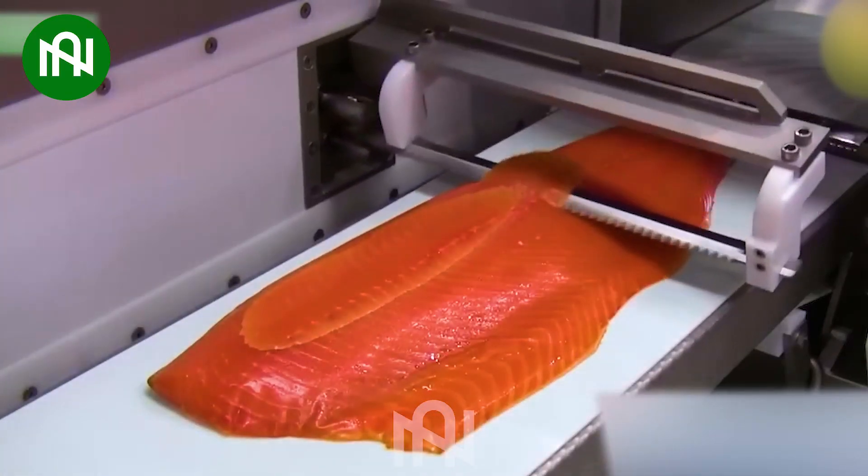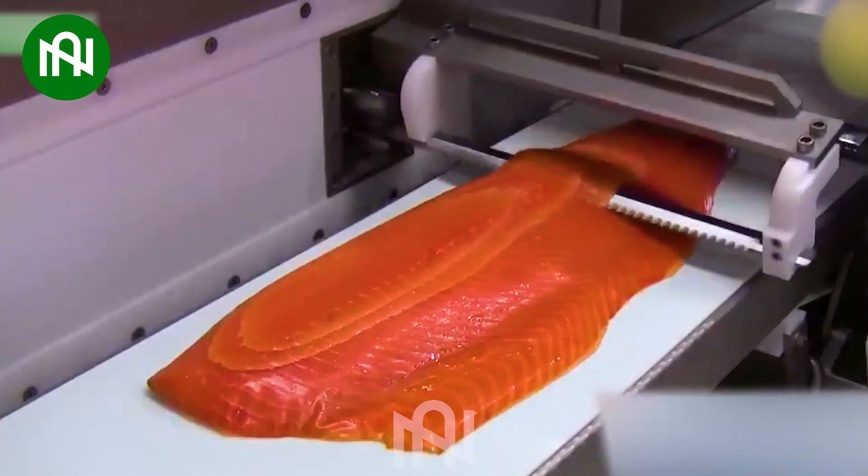Look! The smoked salmon pieces are cut into perfect slices as they pass through this conveyor line.